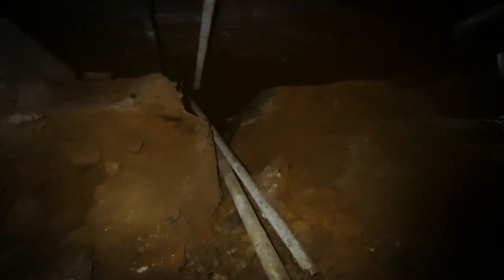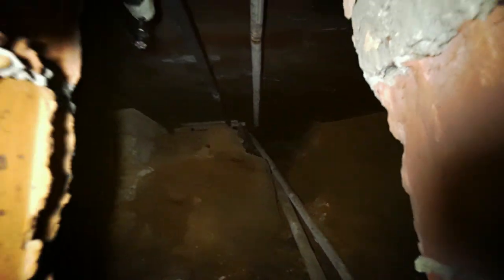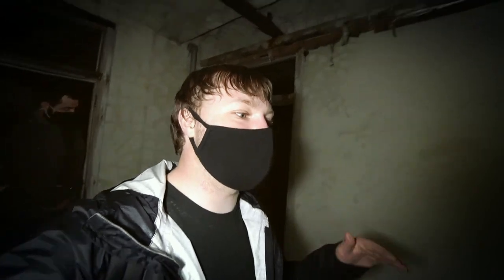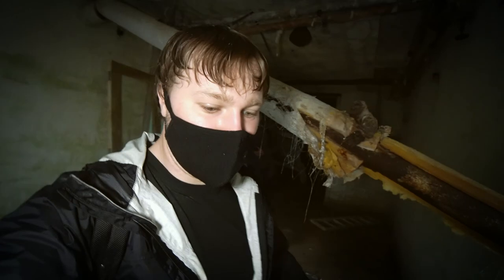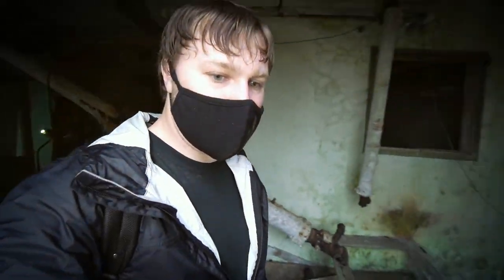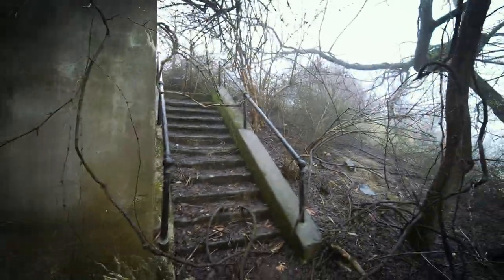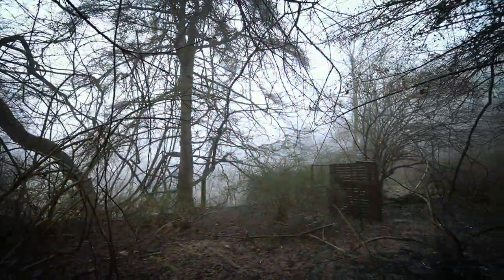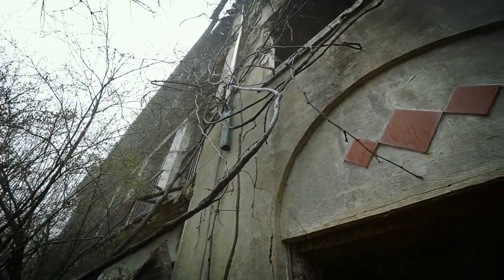Over here the foundation is broken up and it's kind of like a crawl space — nothing going on. This building is on a hill, so the basement where it's facing the hill you can actually walk out. This is where we were before — just the detail here is so different.